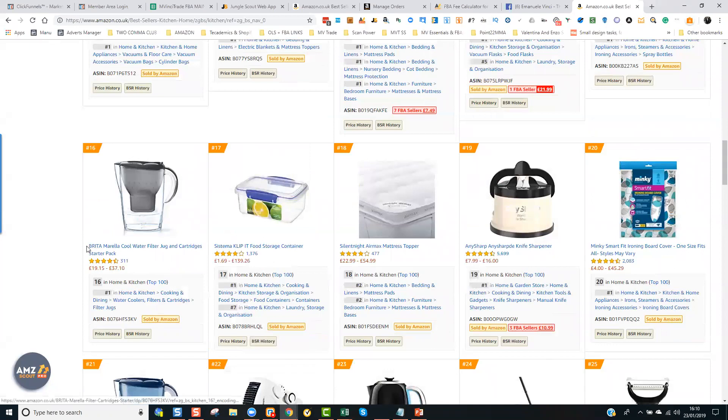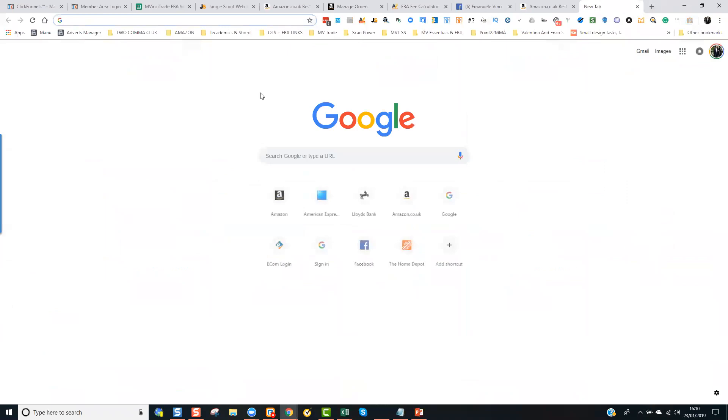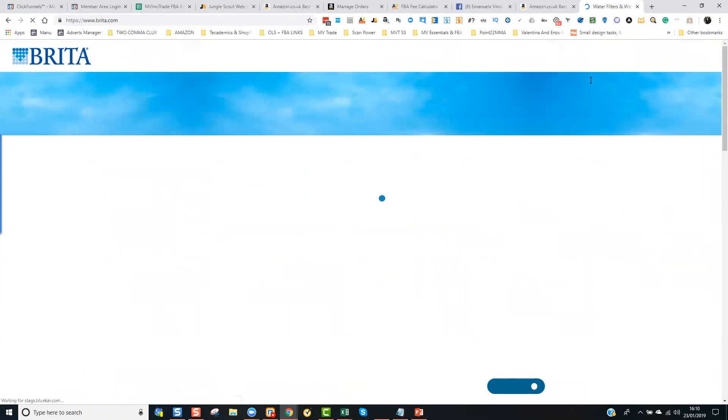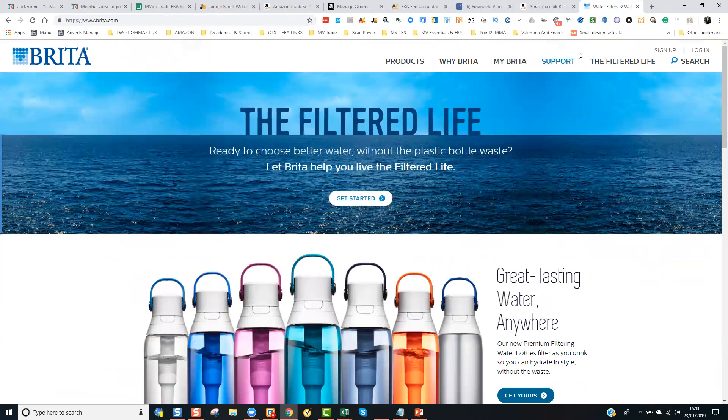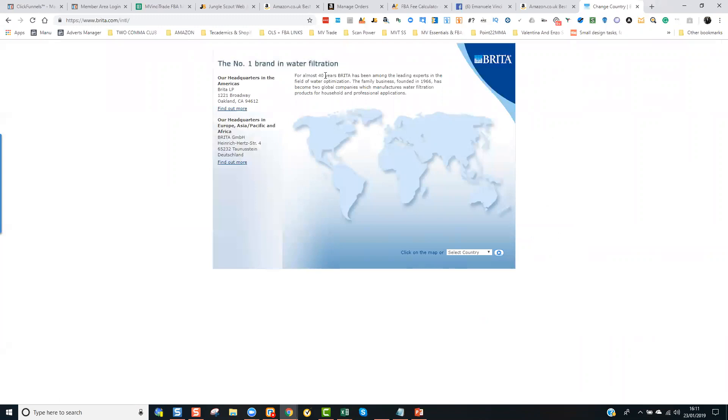All you would do is grab the brand name. For example, we've got Brita appearing multiple times in the top sellers in Home and Kitchen. So all you would do is search for 'Brita' or 'Brita wholesalers or manufacturers' and you can see straight away — Brita.com. All you would do is click on the Contact Us button, which is usually either at the top or bottom of the page.